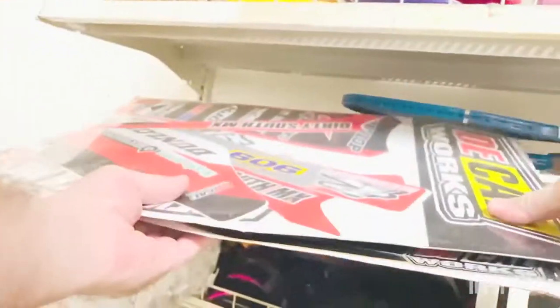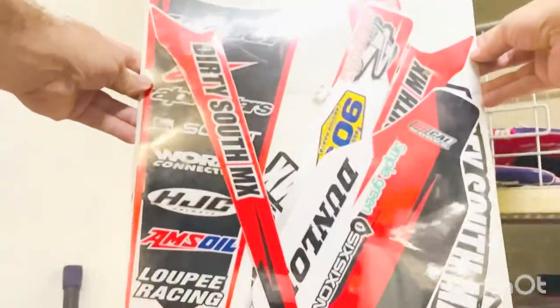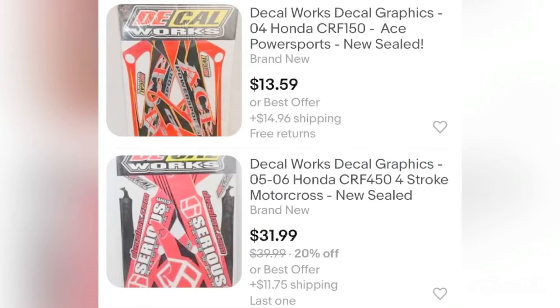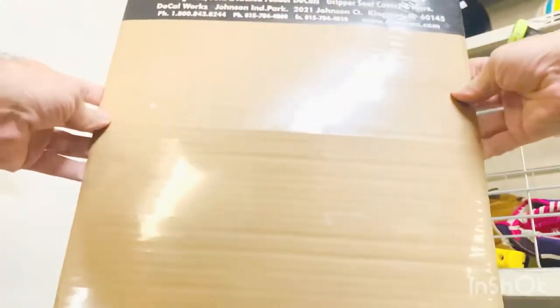I found a cool little decal made by Decal Works for a Honda dirt bike motocross setup. I paid two dollars fifty for it and it's worth about 30 dollars. It's actually for a local crew down here in my area, so it was custom made.